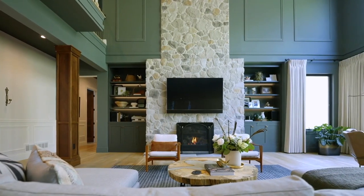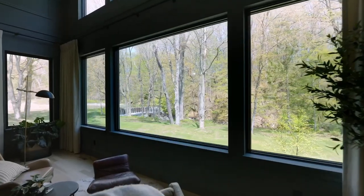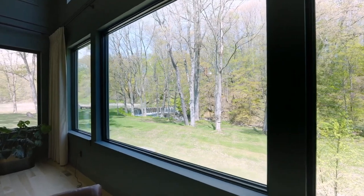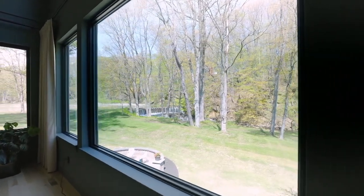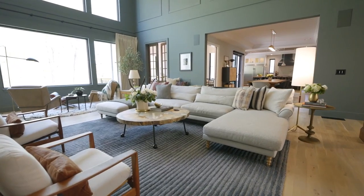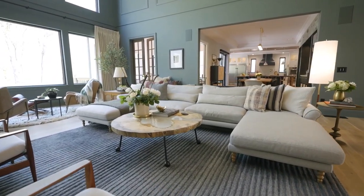The soaring ceiling is matched only by the massive stone fireplace, but both are overshadowed by the two-story bank of windows overlooking the yard, the creek, and the waterfall. The beauty and simplicity of nature at its best is framed from this room — a work of art beyond price.